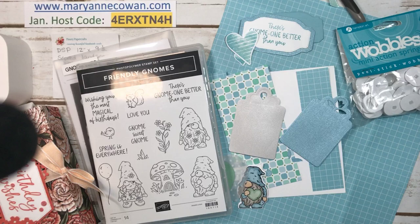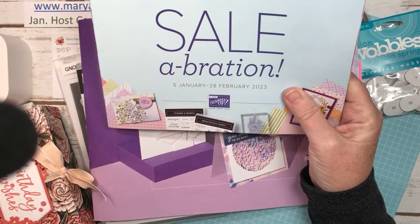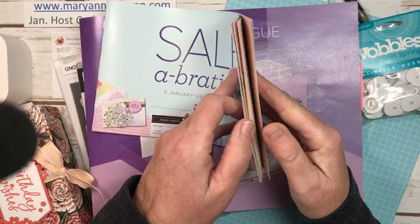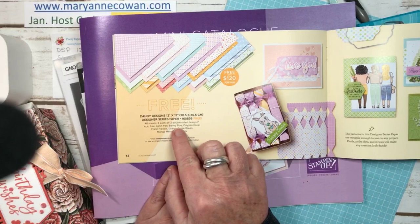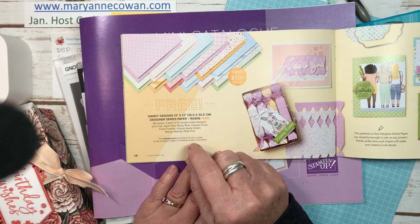During Celebration — which is January and February — there are free items. In Canada, with a $60 purchase you can choose a Level 1 item, and for a $120 order you can choose a Level 2 item. Today we're using Dandy Designs. It's a 12x12 designer series paper. It's a Level 2 because it has 48 sheets in it.